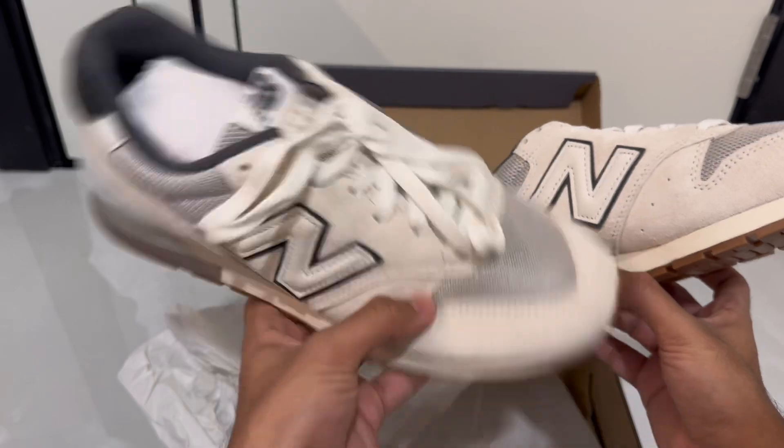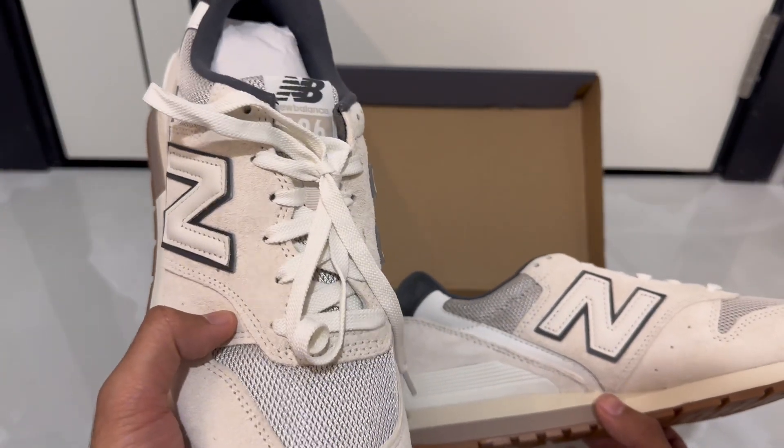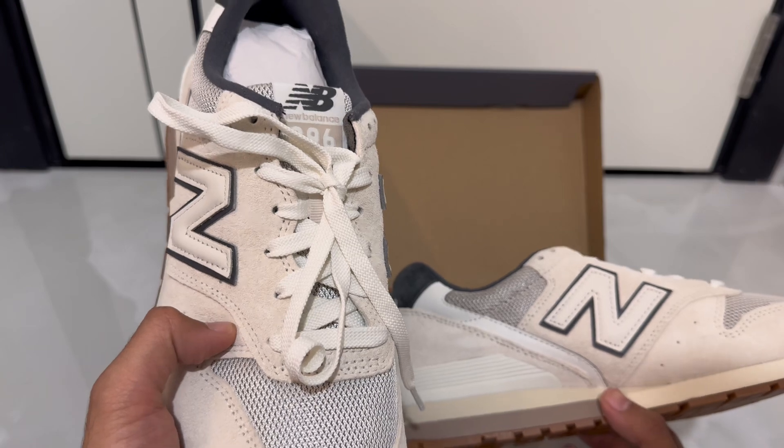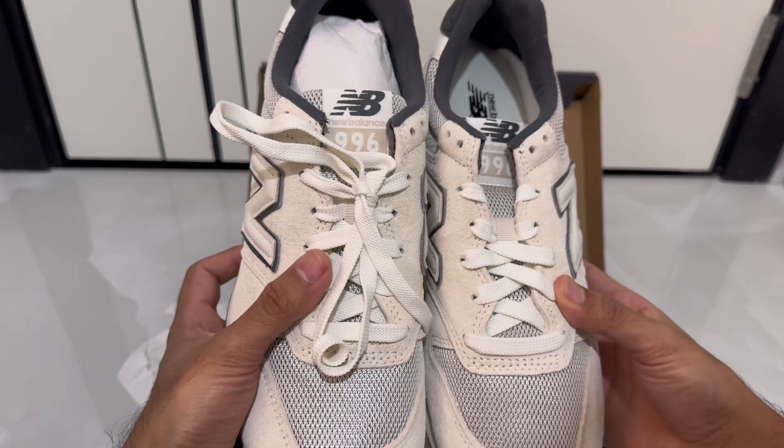These are currently on sale, so you can check them out at different retail stores including Sun and Sand and Foot Locker. I got these from Sun and Sand at a very good price.